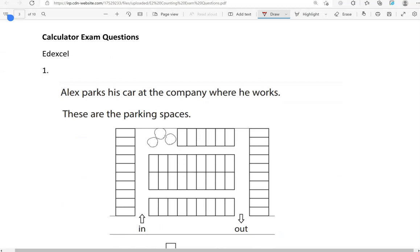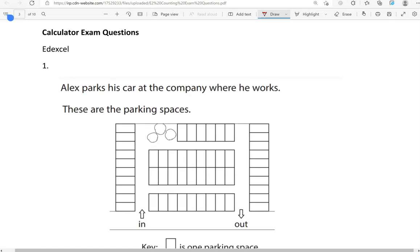Now you can use a calculator from now on — not that it really matters when it comes to counting. It's just that these questions have appeared in the calculator section of the exam.